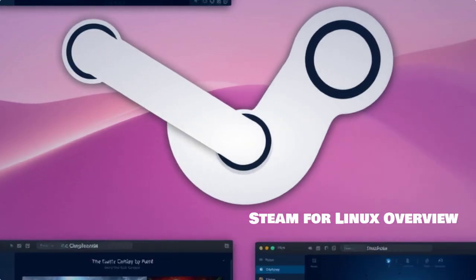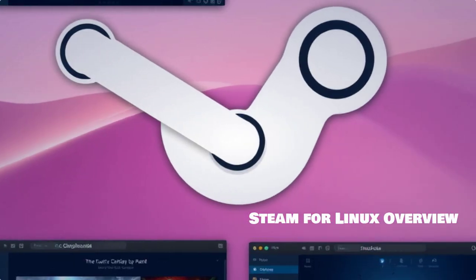First up is Steam for Linux. This powerful platform offers a comprehensive game library, allowing you to access thousands of titles right from your Linux machine. The user interface is sleek and user-friendly, making it easy to find, download, and play your favorite games.